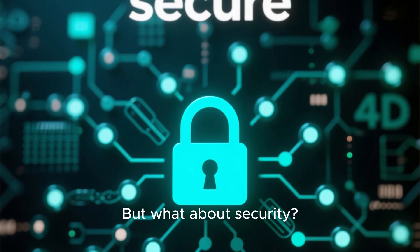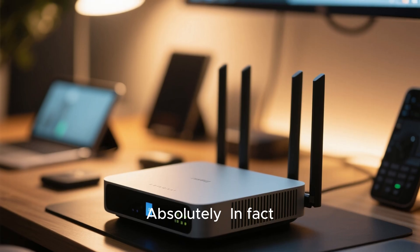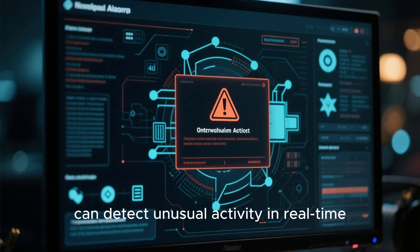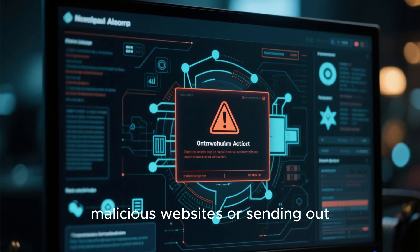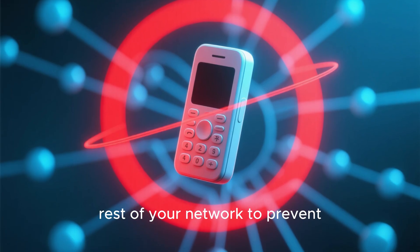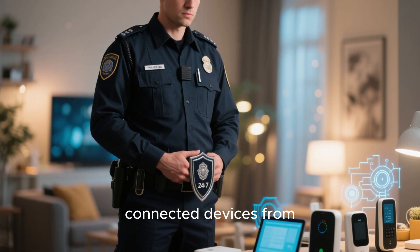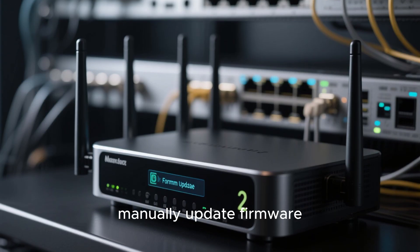But what about security? If an AI is managing your network, is it secure? Absolutely — in fact, AI enhances your network's security. These systems come with built-in protection that's constantly updated. The AI can detect unusual activity in real time. For example, if a device on your network suddenly starts trying to access malicious websites or sending out strange data packets, the AI can flag it and even quarantine it from the rest of your network to prevent an issue from spreading. It's like having a 24/7 security guard watching over your digital home, protecting all of your connected devices from threats. This is a massive upgrade over traditional routers that rely on you to manually update firmware.